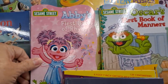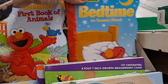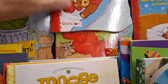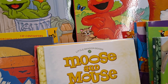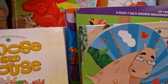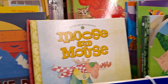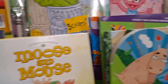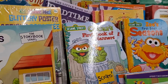I noticed Sesame Street board books: Abby's First Book of Rhymes, Oscar's First Book of Manners, Elmo's First Book of Animals, and Bedtime on Sesame Street. These are really cute. Binden - I just saw a school kit for preschoolers by Binden that had so many things for teaching a child. My granddaughter loves stories and I have my other channel, Storytime with Gigi, where I read these books.